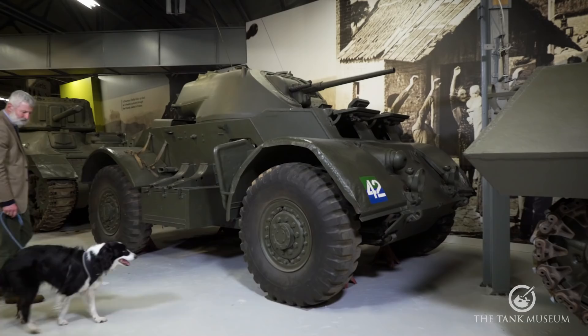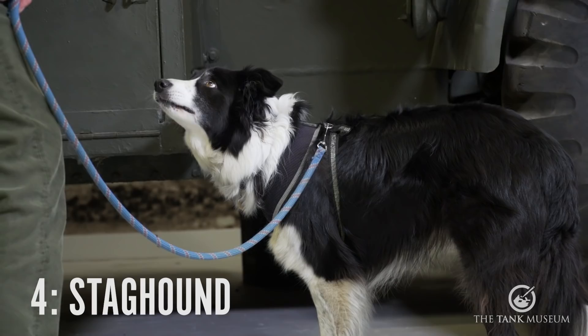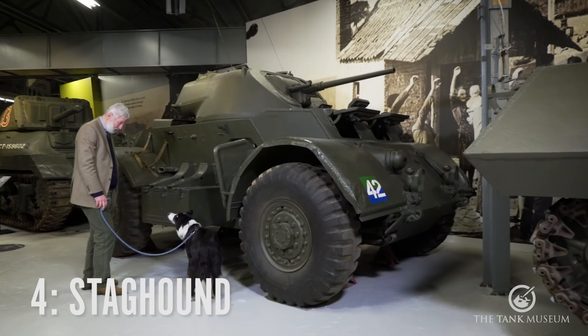This is my fourth one — the Staghound. This was from an order of July 1941. They put in an order for a medium-armoured car, the Americans, but they weren't that bothered. They went for the Greyhound that we've just seen.